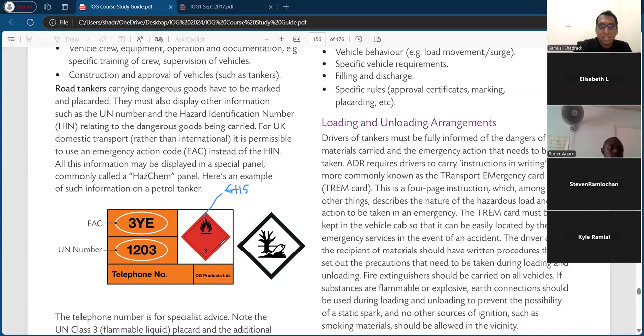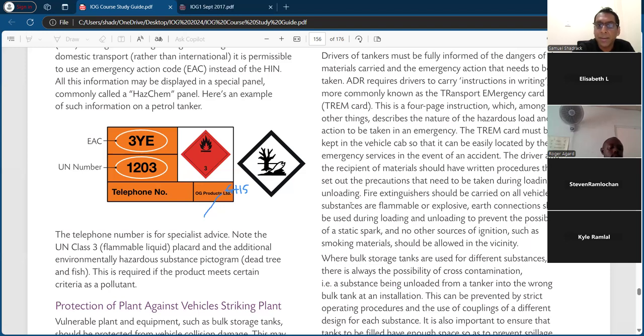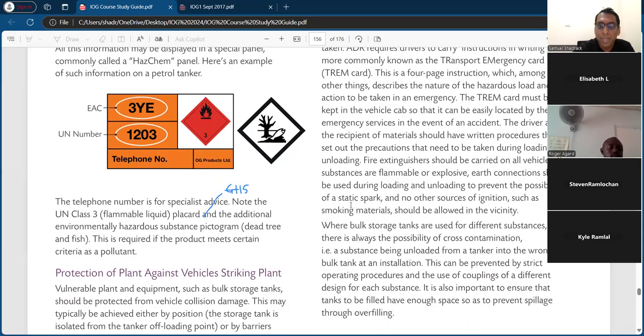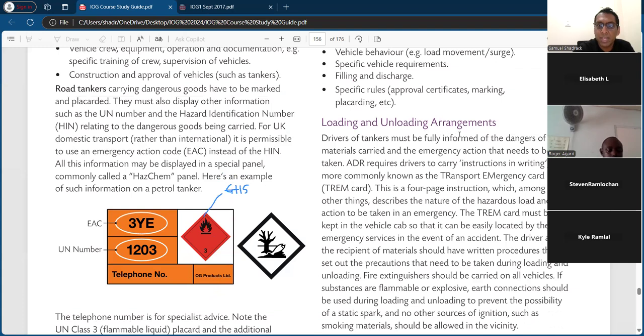We can wrap up there on the HAZCHEM panel and move to the next page. Drivers of tankers must be fully informed of the dangers of the material carried and the emergency action to be taken. The European ADR requires drivers to carry instructions in writing — more commonly known as the transport emergency card, or TREM card. This is a four-page instruction document describing the hazardous load and actions to be taken in an emergency. The TREM card must be kept in the vehicle cab so that it can be easily located by emergency services in the event of an accident, or by border crossing agents or police.